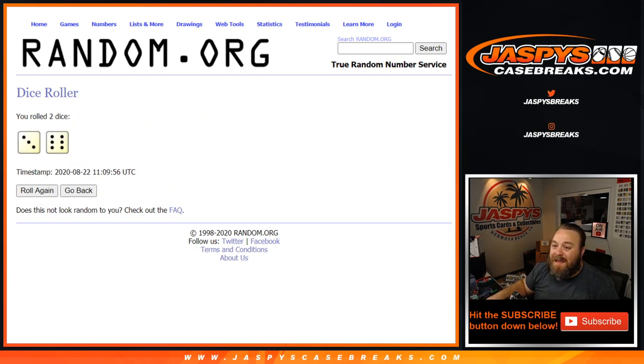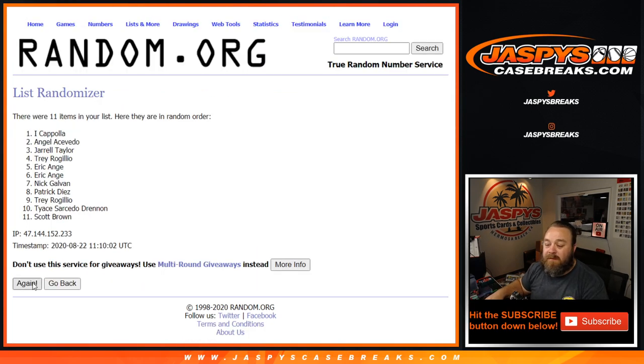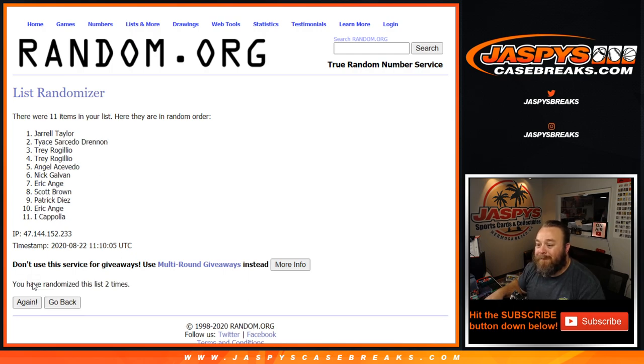Three and a six — nine times, guys. Good luck everyone. Overall this was a fun break, let's have this as the cherry on top. Nick — he's got the odds. What was it, three and a six, nine times?